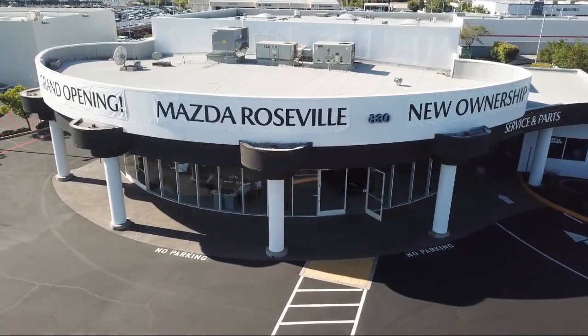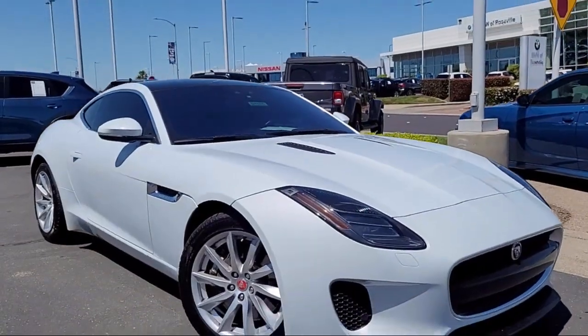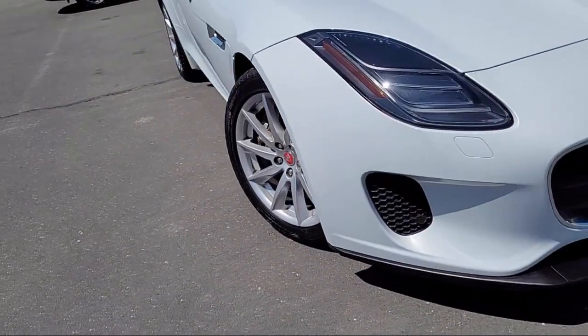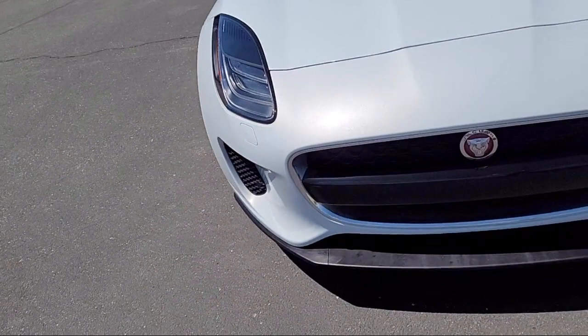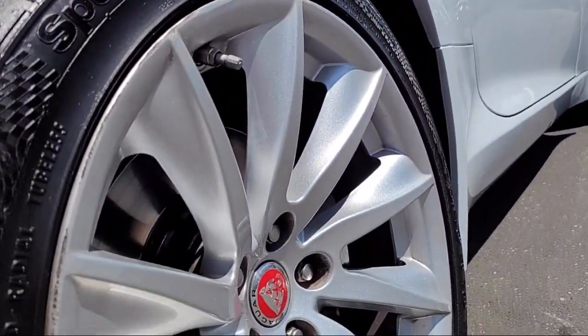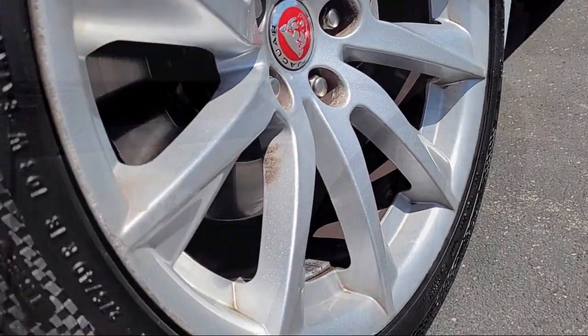Welcome to Mazda Roseville, and here's a look at another one of our great vehicles from our inventory. It comes equipped with navigation, rain-sensitive windshield wipers, keyless entry, rear-view camera, parking sensors, and steering wheel controls.